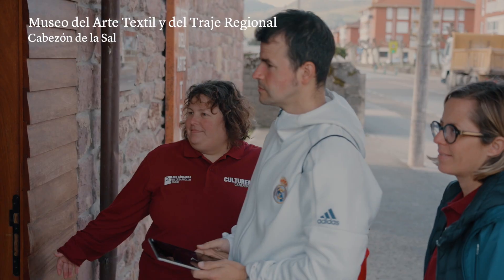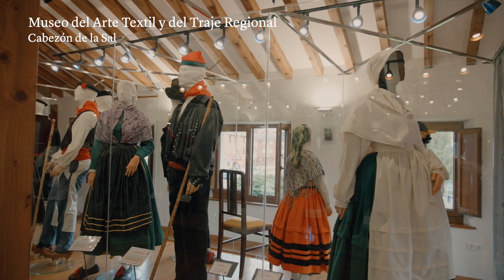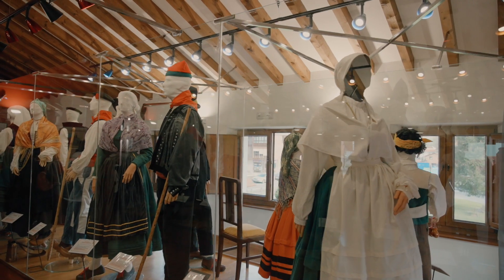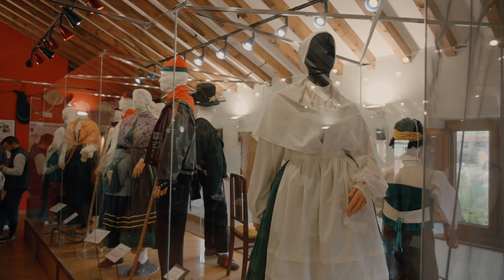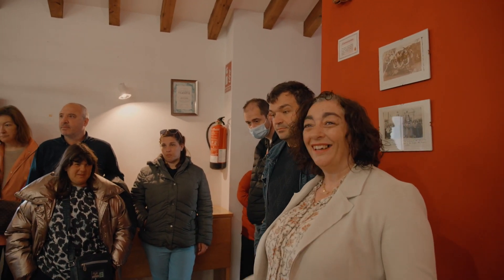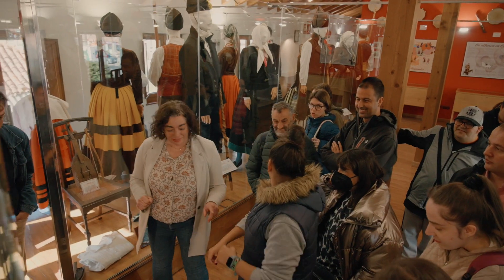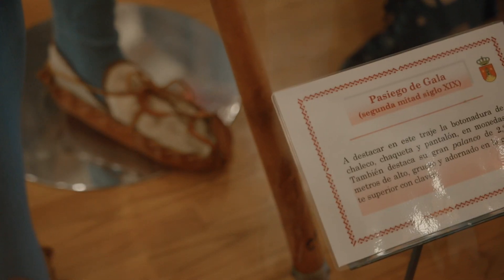Visitamos el Museo del Arte Textil y del Traje Regional en Cabezón de la Sal. Es la primera parada de este Culturea en la comarca del Saja. Estos trajes representan a todas las zonas de Cantabria: los Valles Pasegos, Cabo Érmiga, Líbana... Una manera de acercarnos a nuestra historia pasada a través de la forma en la que vestíamos hace no tanto.